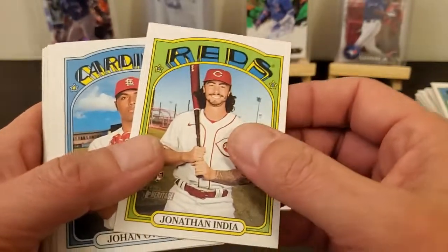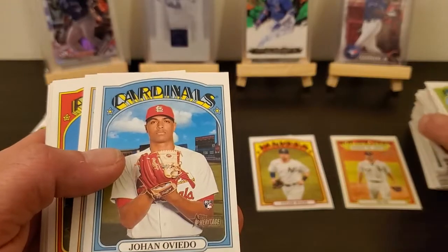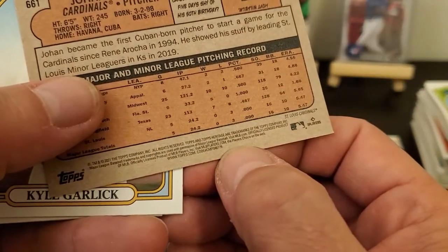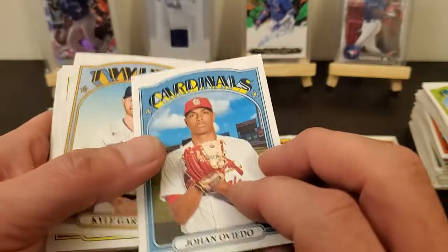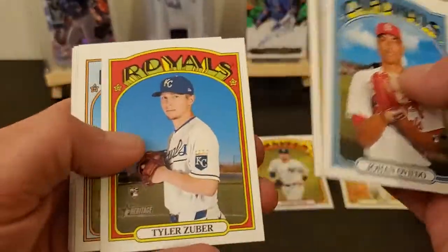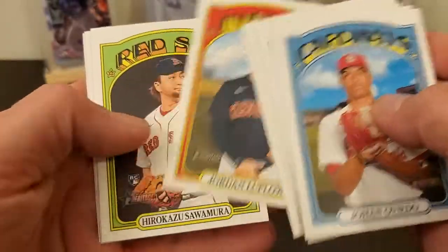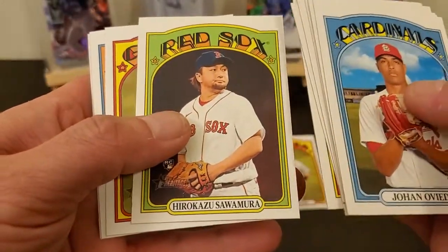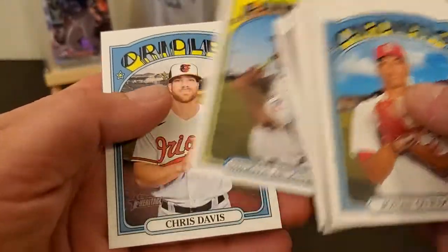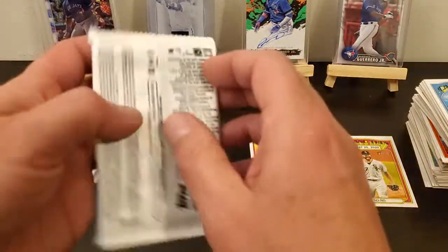There's a Jonathan India — what does it say right there? So what is this — it says /779. I don't know what that is, I might have to look at it later, even though it's ruined. Luplow, Semien, Rendon, Chris Davis. Alright, four more packs. Not a whole lot out of these but like I said I'd rather pay $20 for 72 cards than $24 for 20 cards.